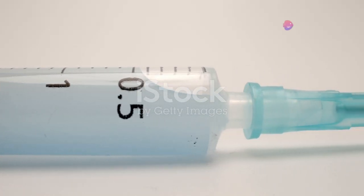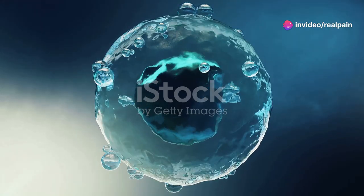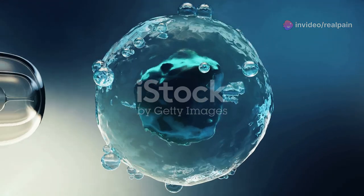Ovidril contains a hormone called HCG, which mimics the body's natural luteinizing hormone, or LH. This little hormone is key to making those eggs mature and ready for release.